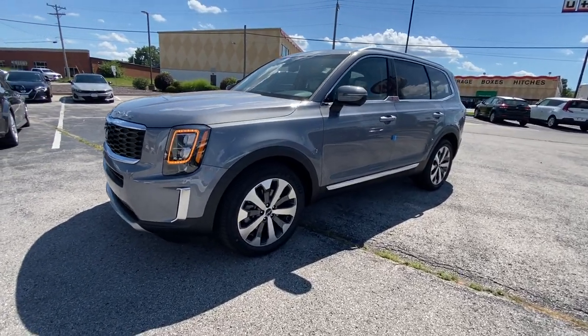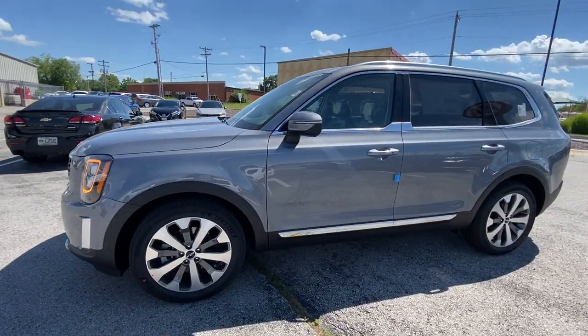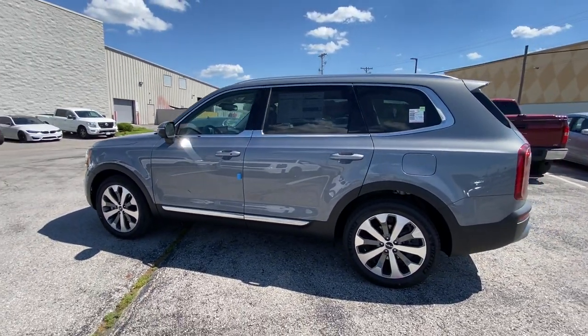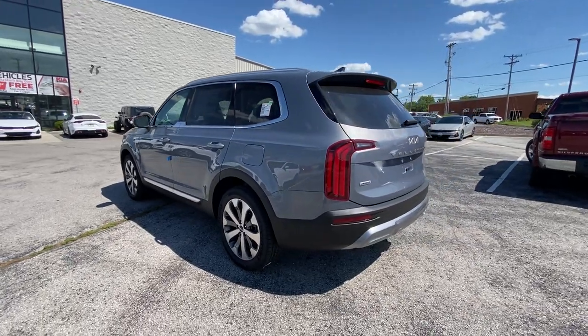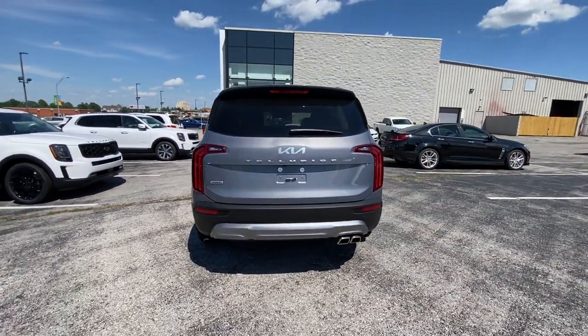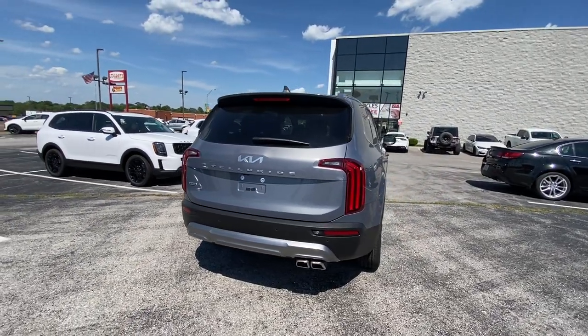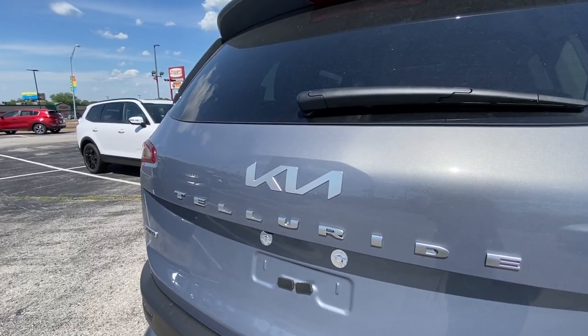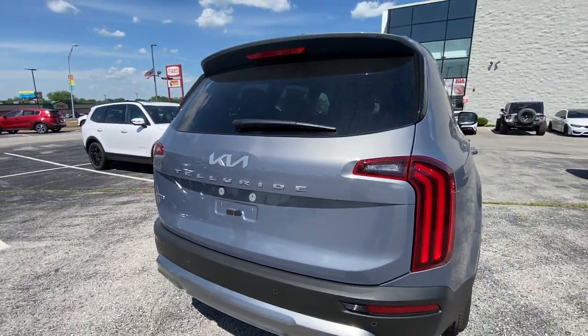You can see we've got the 20-inch wheel set here, turn indicators on the mirrors, keyless entry, and nice chrome accents down below. There's a nice all-wheel drive badge on the back. You've got rear parking sensors and again that nice new Kia emblem — we're moving away from the three little red letters. Really liking the design.